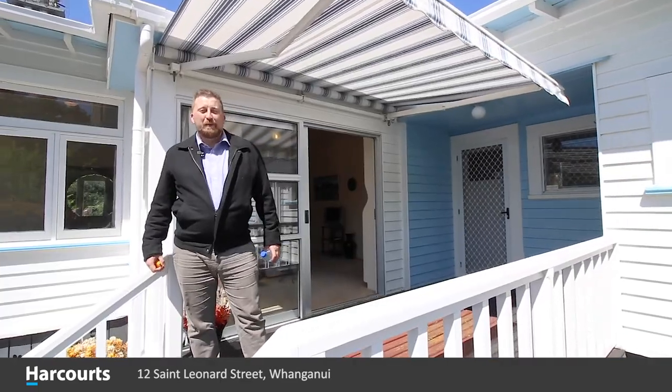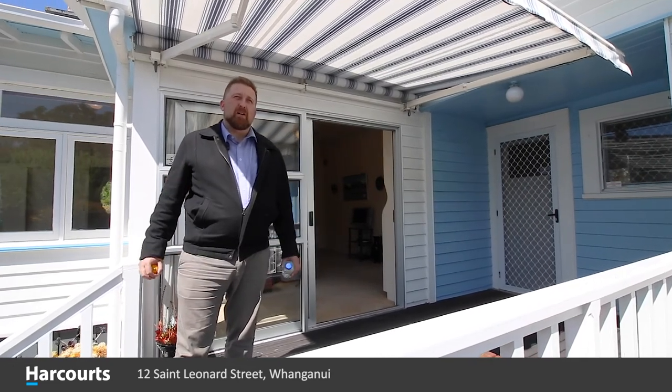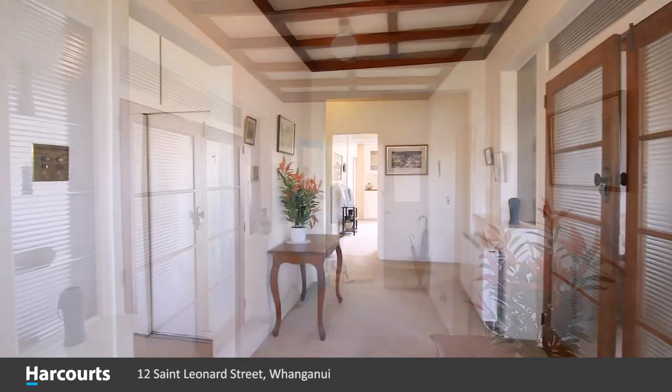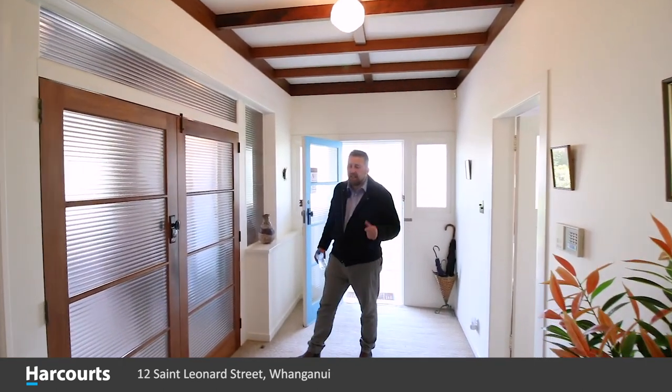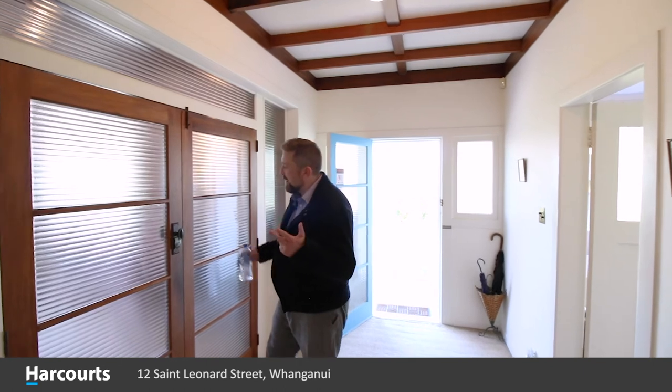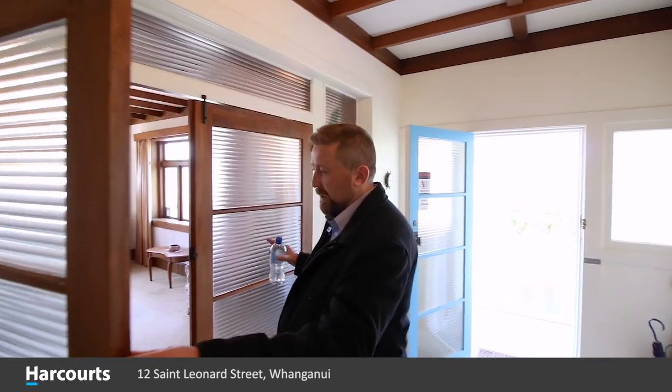I'm Rob Bennett from Harcourt Whanganui, and I'd like to welcome you to our very latest listing here for Harcourt Whanganui at 12 St. Leonard's Street. Now one of the things a lot of people look for in housing today is originality, charm and character. This house has it in bucket loads full.